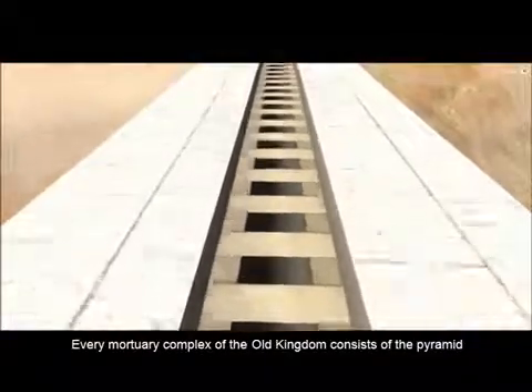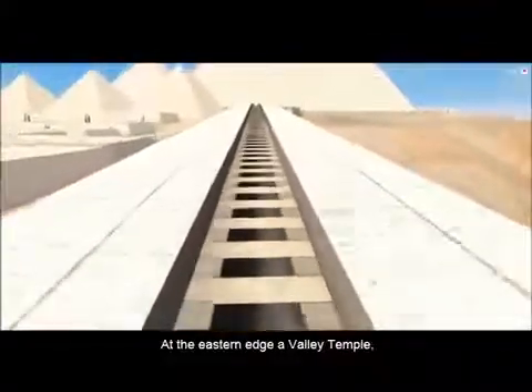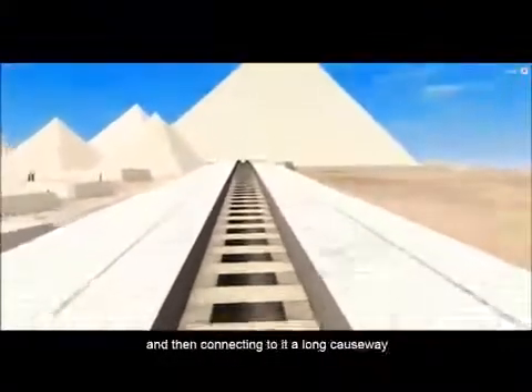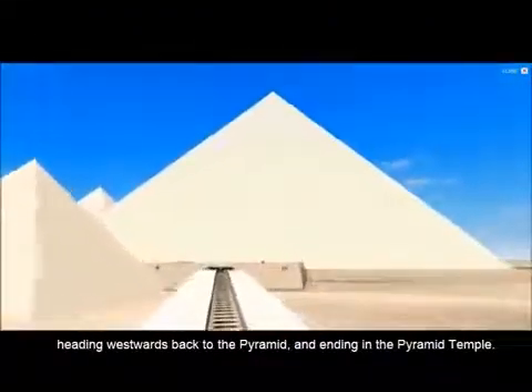Every mortuary complex of the Old Kingdom consists of the pyramid and then a series of temples. At the eastern edge, a valley temple, and then connecting to it, a long causeway heading westwards back towards the pyramid, and ending in the pyramid temple.